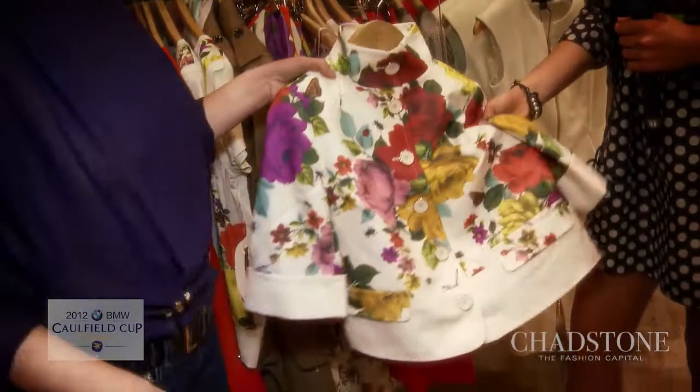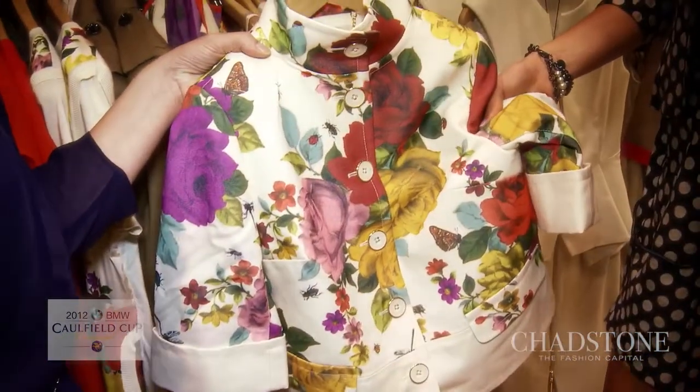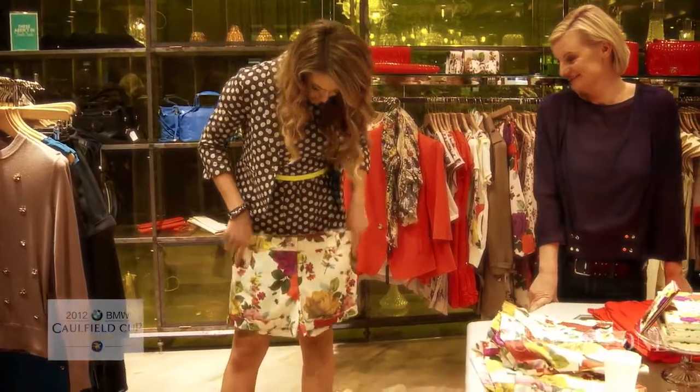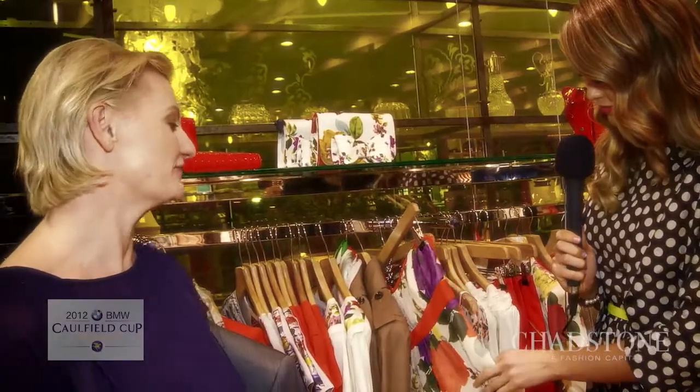I'm also noticing a lot of floral prints — is that bigger this year than colour blocking was last year? Florals have never been more important than what they are this year. A really strong emphasis on prints and florals which stem back to the 50s and 60s are key. Lots of bugs and butterflies thrown in just to really mix it up and make it interesting. It's so cute and perfect for spring racing.